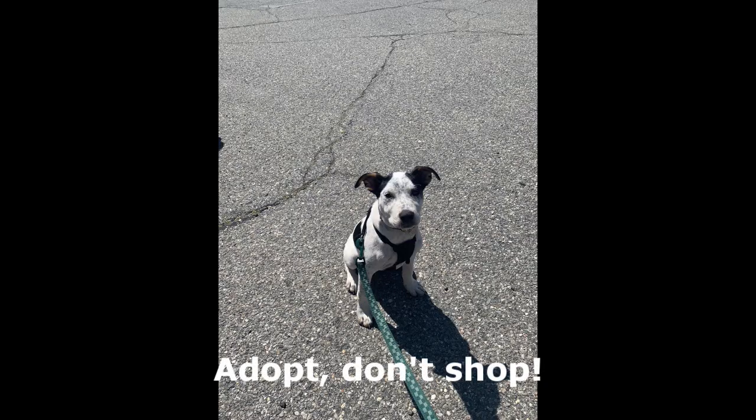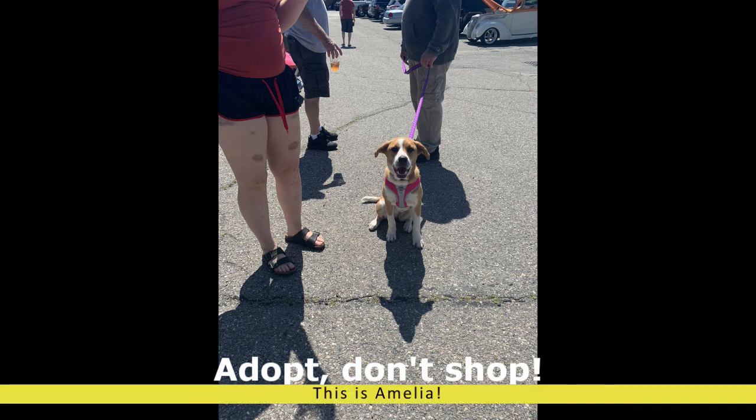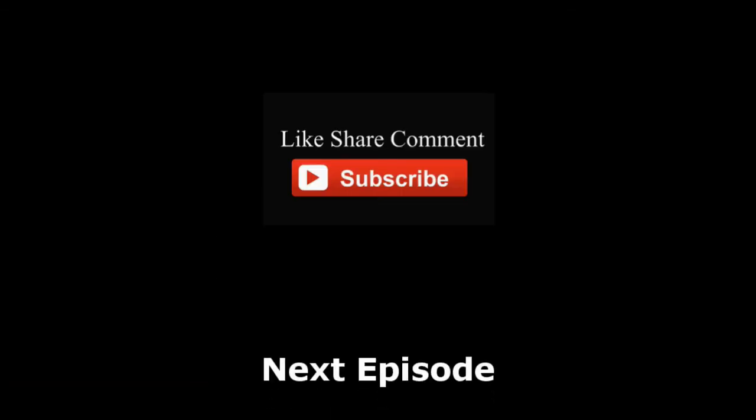Hey guys, thanks for watching the Auto Hound again — appreciate it! Hope you had a good time watching today's video. And remember: it's about the drive!